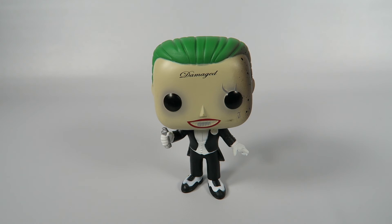Joker with Grenade from Suicide Squad. If you like the video, hit the like button — it would really help me out. If you want to see more, hit the subscribe button. Have a good one. Bye.